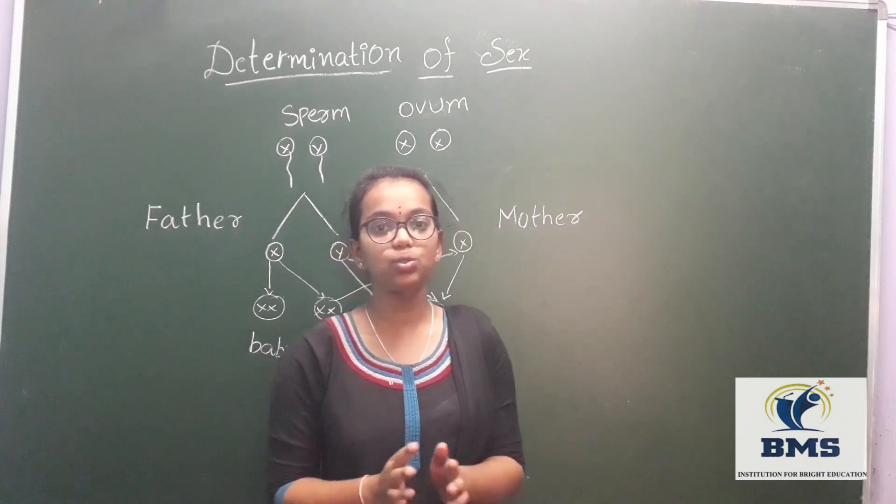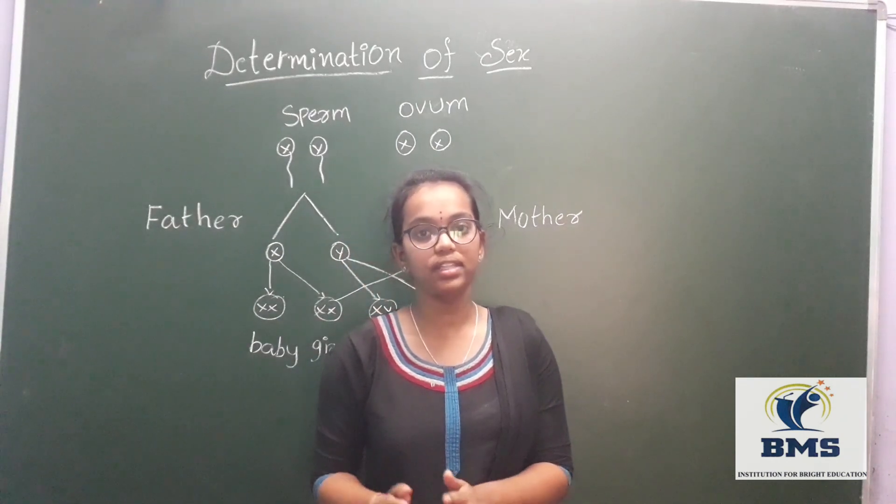The sex chromosomes are of two types: X and Y. These two chromosomes together determine the sex of an individual.